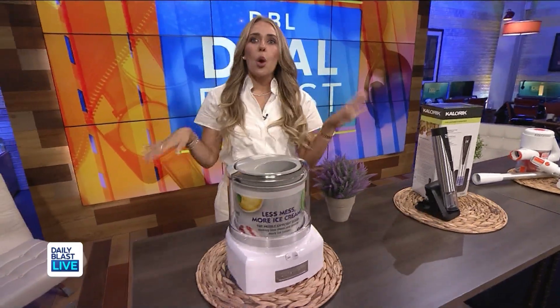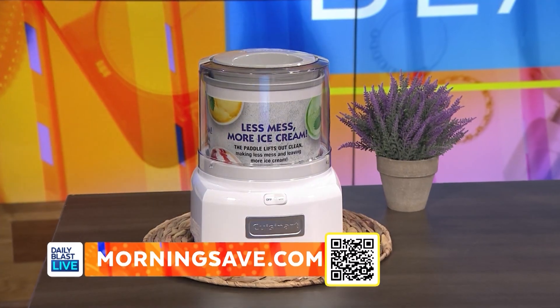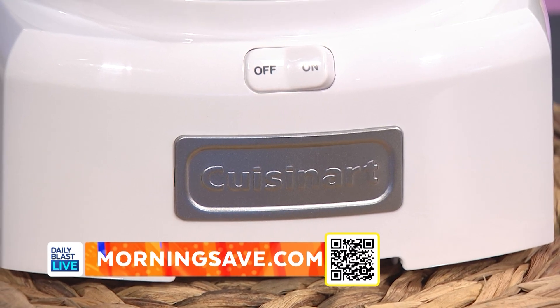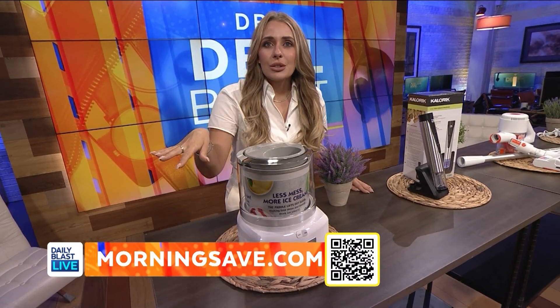It is the Cuisinart 1.5 quart easy clean ice cream maker. Oh heck yes! How cool is this? So this deal includes one ice cream maker so you can easily make your favorite frozen desserts in just half an hour or less. All you do is put your ingredients in the bowl and press on and then the machine does the rest.